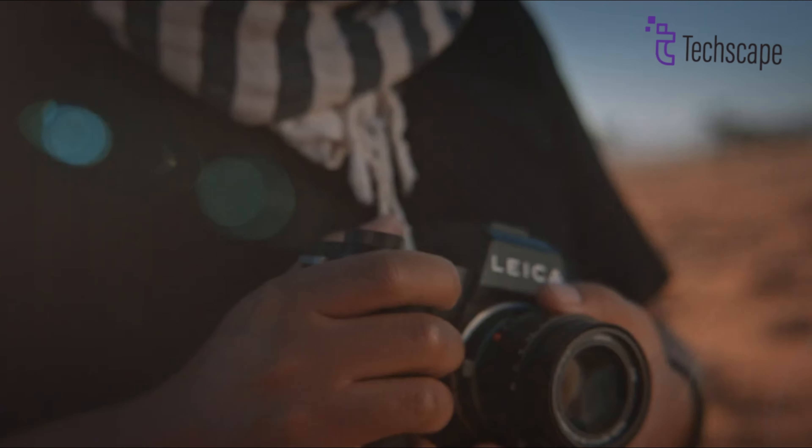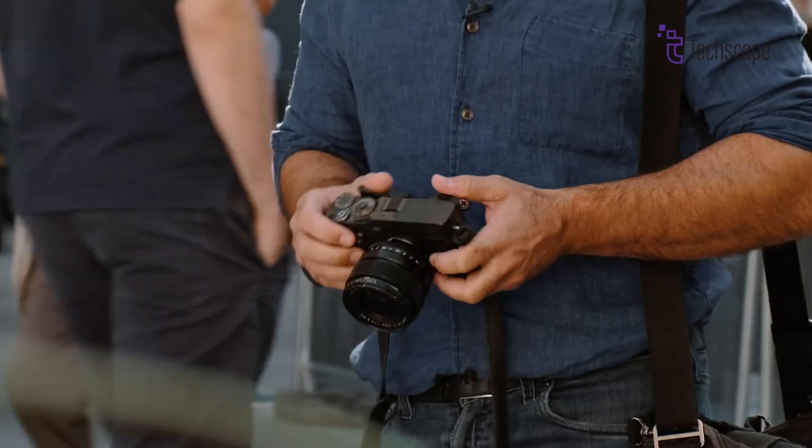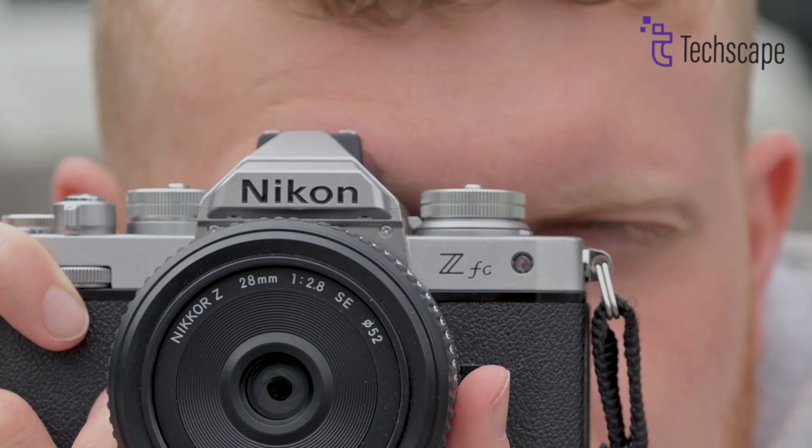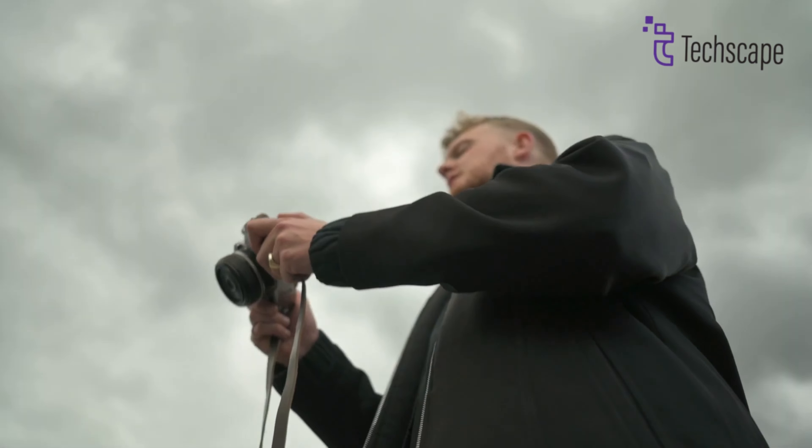Brands like Leica and Fujifilm have proven there is serious demand for cameras that are not just powerful tools, but also pleasurable objects to experience and showcase. The retro-inspired Nikon ZF-C was a step in this direction, but being an APS-C format limited its appeal. A full-frame rangefinder hits the sweet spot of blending modern imaging capabilities with an iconic, timeless design philosophy.